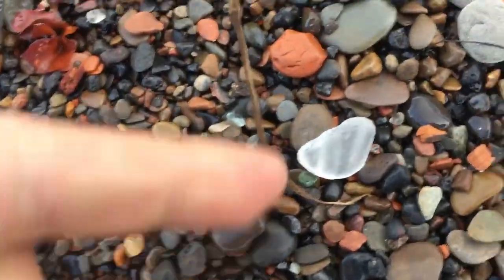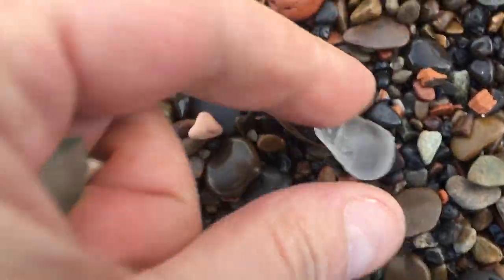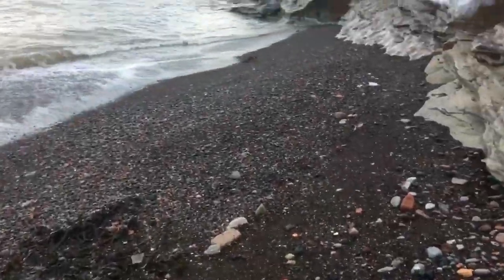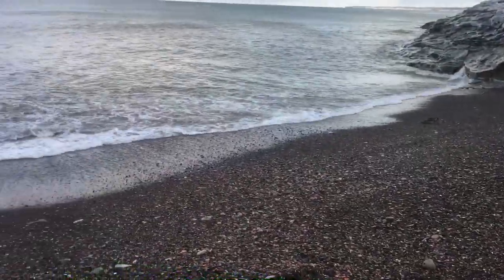Part of a bottle top. Look at that beautiful piece. I'm gonna have a little look around in the wash here and see what I can find.